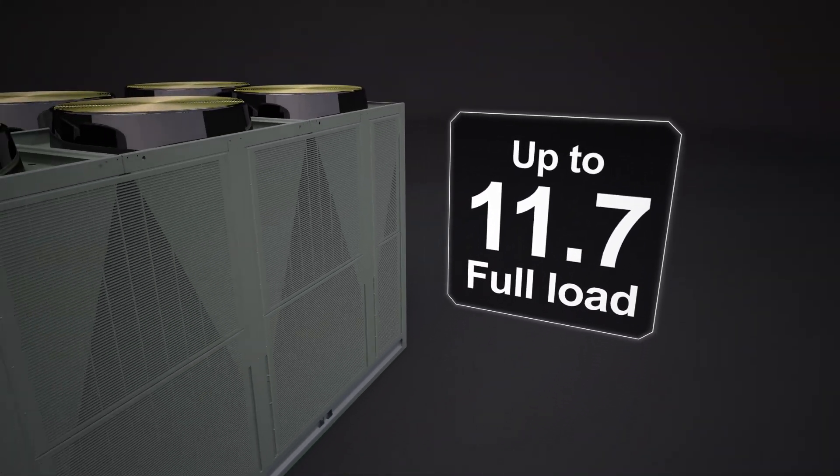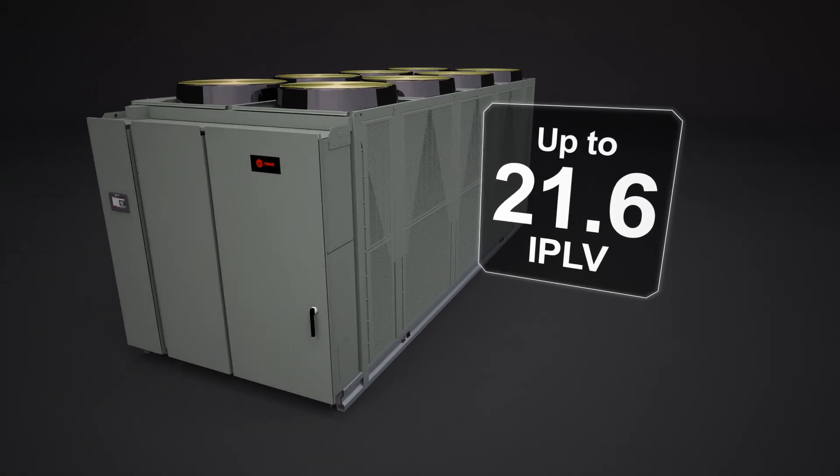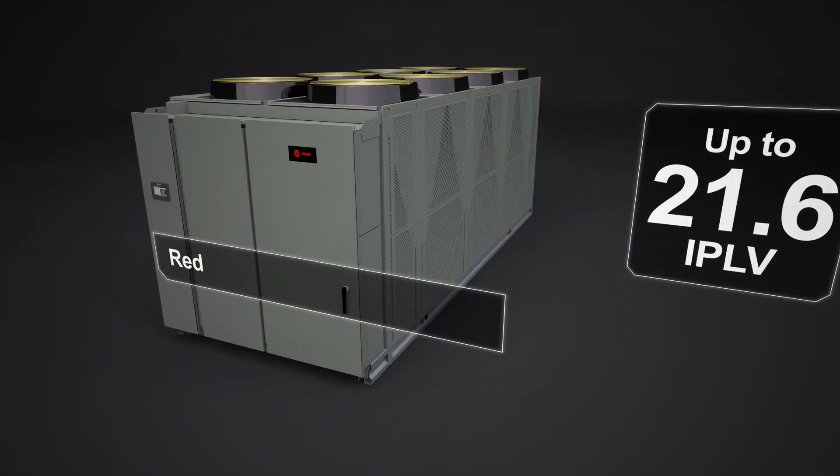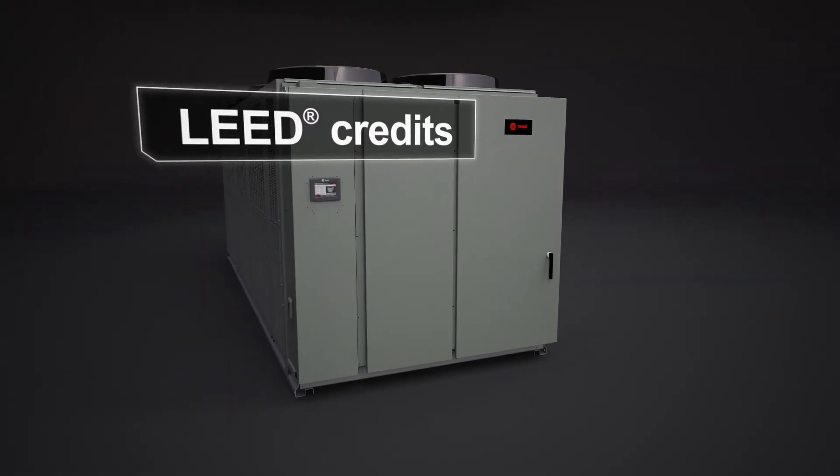The Ascend chiller delivers high energy efficiency at full load and at part load operation. That's energy savings to address your operating expenses that could help your building earn additional LEED credits too.